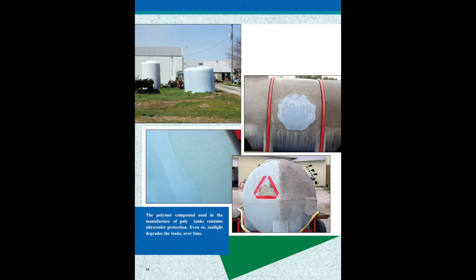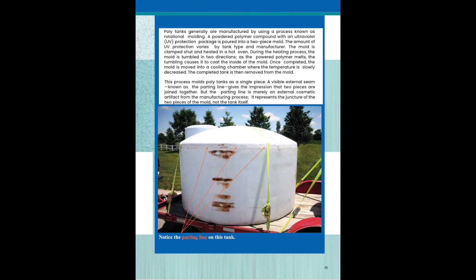The polymer compound used in the manufacturing of polytanks contains ultraviolet protection. Even so, sunlight degrades the tanks over time. Polytanks are generally manufactured using a process known as rotational molding. A powdered polymer compound with a UV protection package is poured into a two-piece mold. The amount of UV protection varies by tank type and manufacturer.